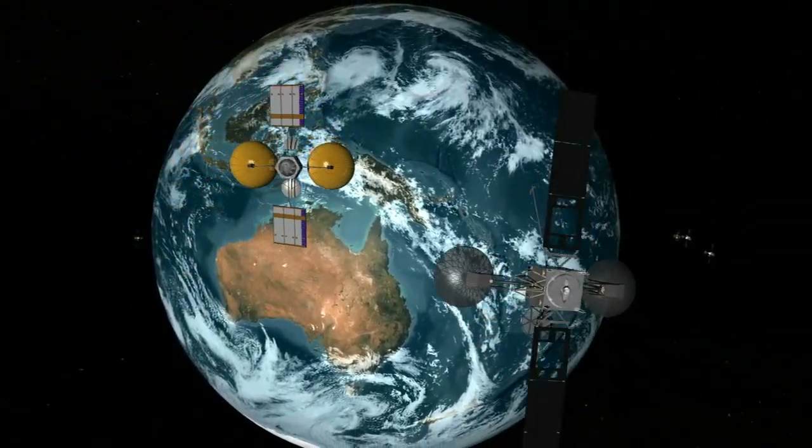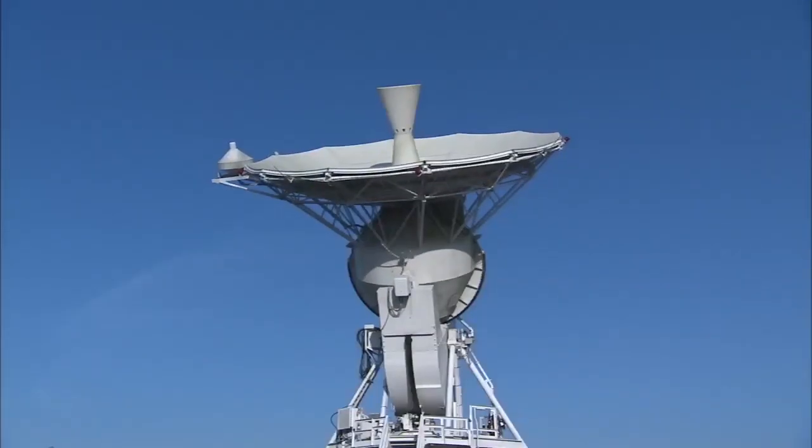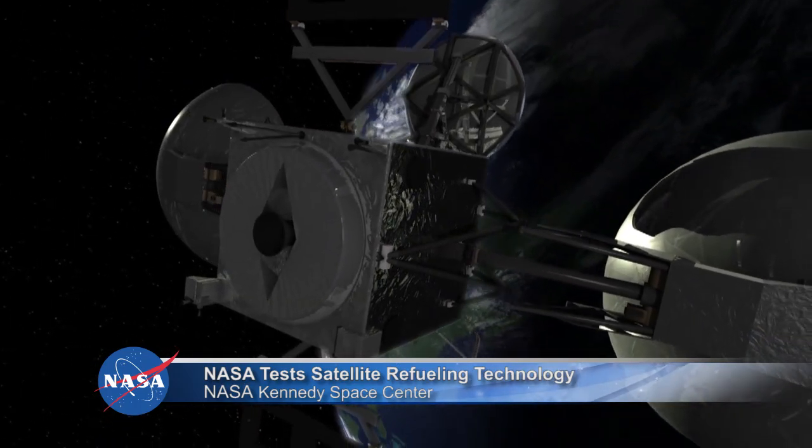Satellites play vital roles in everyday life. From weather observations to navigation to communications, Earth-orbiting spacecraft are now so prevalent they could easily be taken for granted.